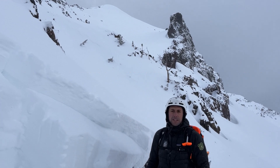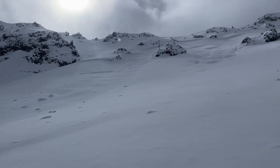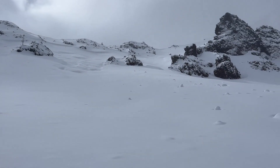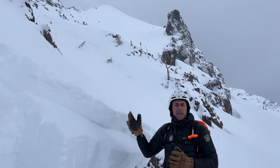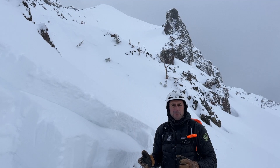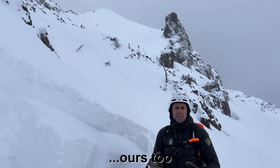I'm standing on the northeast face of Highlight Peak, where on Saturday a group of two skiers triggered a large avalanche. What they did is they came up, ascended the saddle, got to the summit, and began to descend. They triggered some small wind slabs, which was their primary avalanche concern for the day, before deciding to proceed down the face.